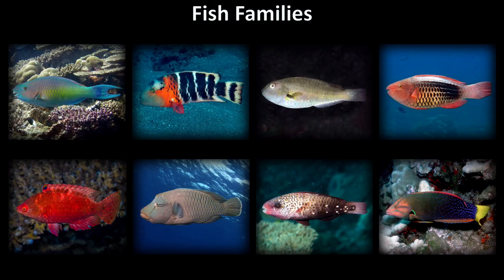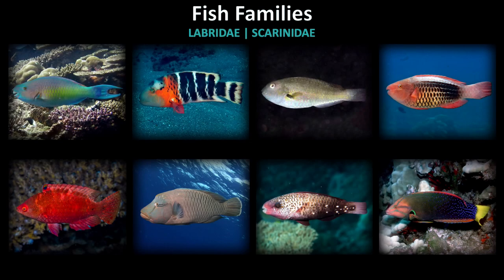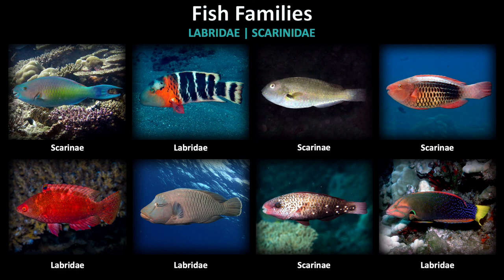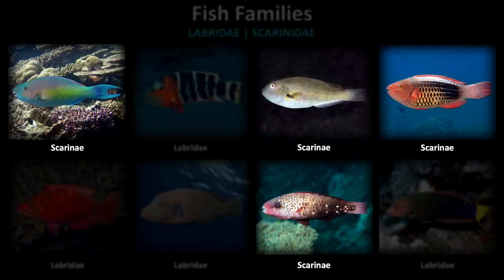Quiz time! We have a small overview to test your knowledge of the families which swim using their pectoral fins. Which fish belong to the Labridae, or wrasses, and which to the Scaridae, or parrotfish? Pause the video to see how you do. Here's a tip for getting these correct: remember that Labridae, or wrasses, generally have small terminal mouths, while the parrotfish species have a beak as a mouth, with no lips.